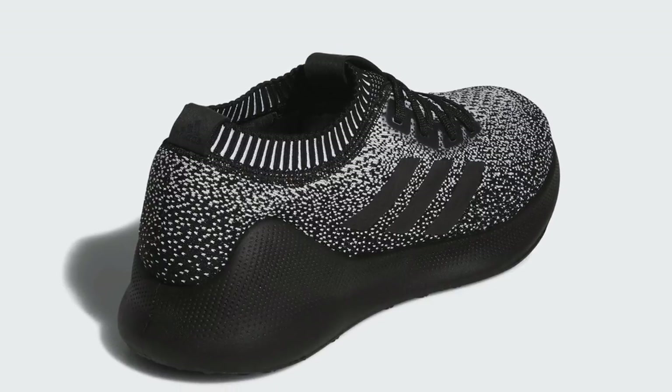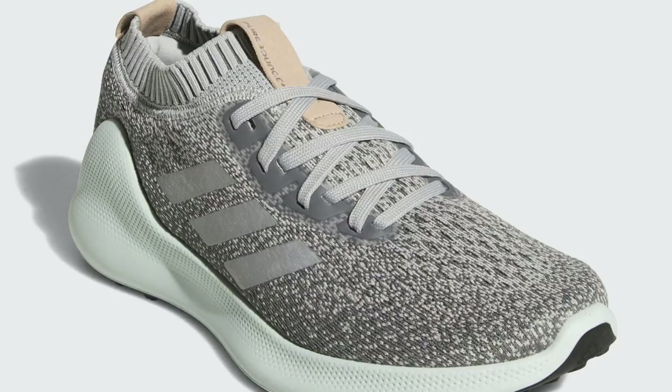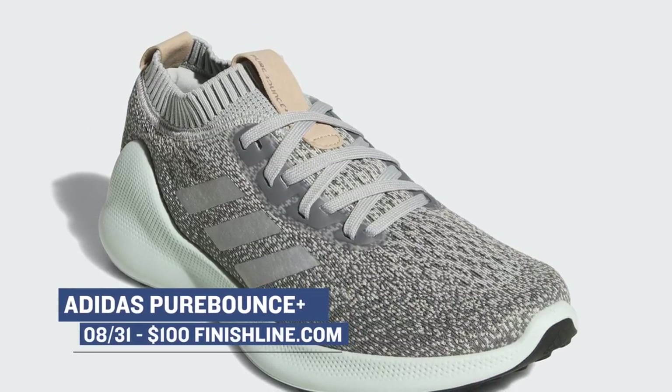It feels really good and plays well in Dame's shoes, so I expect that Adidas has tailored this version for running. The best part is that Bounce isn't as expensive as Boost, and that keeps the prices down. These will cost you $100 over at Finish Line.